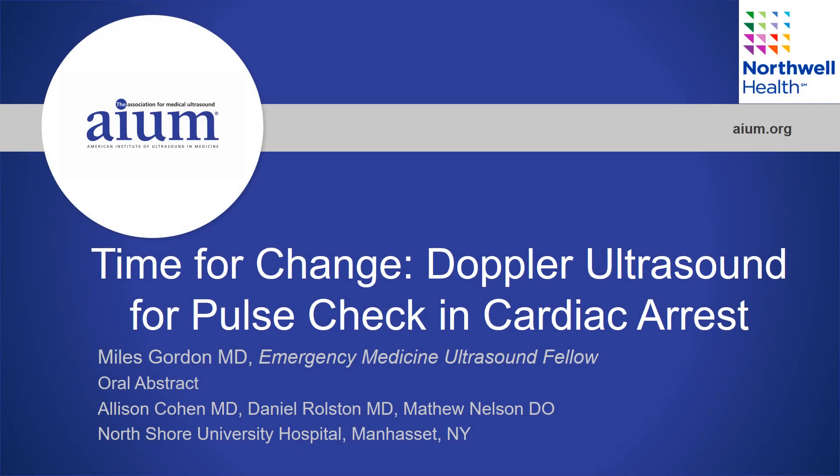Hi, my name is Miles Gordon and I'm an Emergency Medicine Ultrasound Fellow at the North Shore University Hospital in Manhasset, New York.